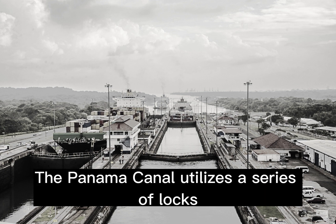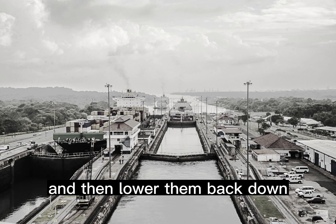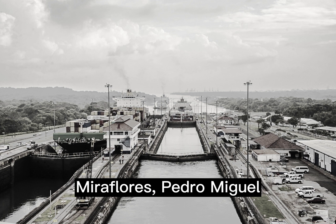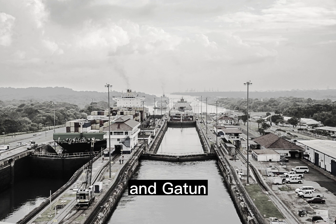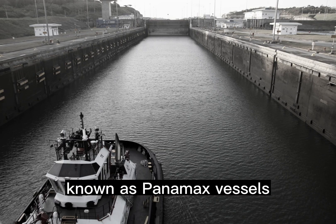The Panama Canal utilizes a series of locks to lift ships up to the level of the canal and then lower them back down. There are three sets of locks: Miraflores, Pedro Miguel, and Gatun. The original canal locks could accommodate ships known as Panamax vessels.